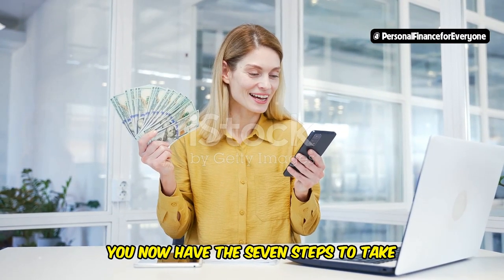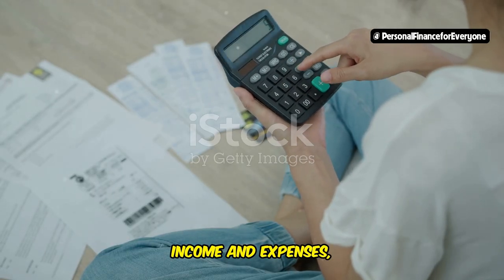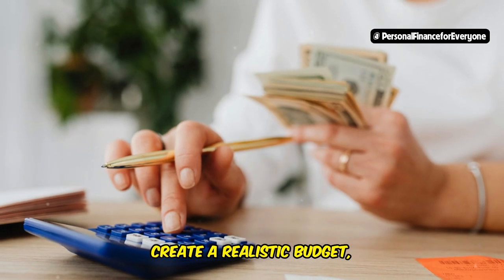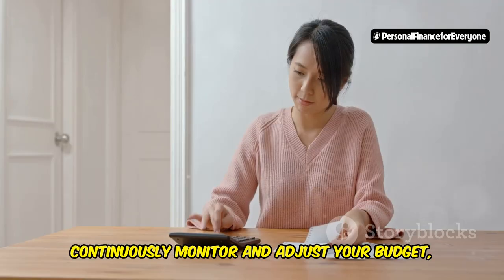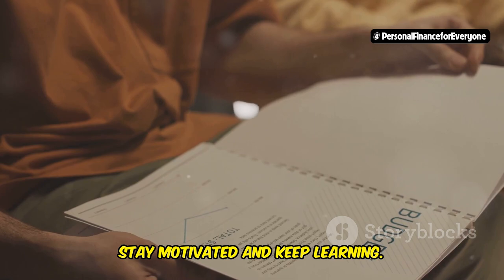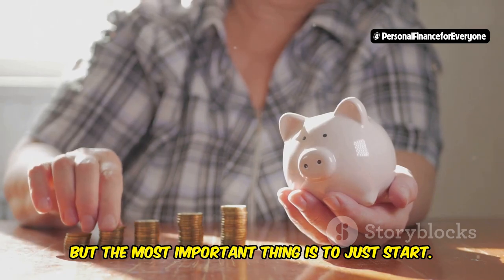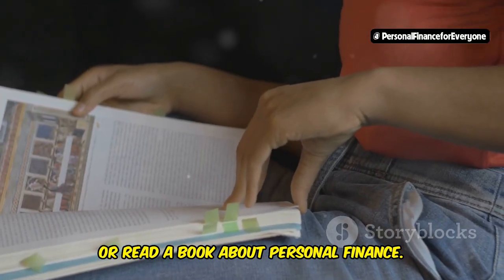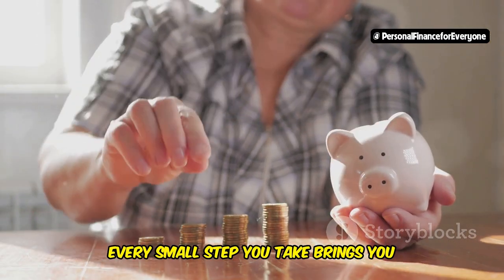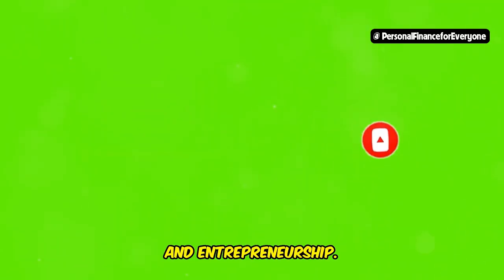You now have the seven steps to take control of your finances and achieve financial freedom: understand your income and expenses, set clear financial goals, create a realistic budget, prioritize savings and investments, eliminate debt strategically, continuously monitor and adjust your budget, and most importantly, stay motivated and keep learning. The most important thing is to just start — take that first step today. Open a savings account, create a budget, or read a book about personal finance. Every small step brings you closer to your financial goals. If you found this video helpful, please give it a thumbs up and subscribe for more videos on personal finance, investing, and entrepreneurship.